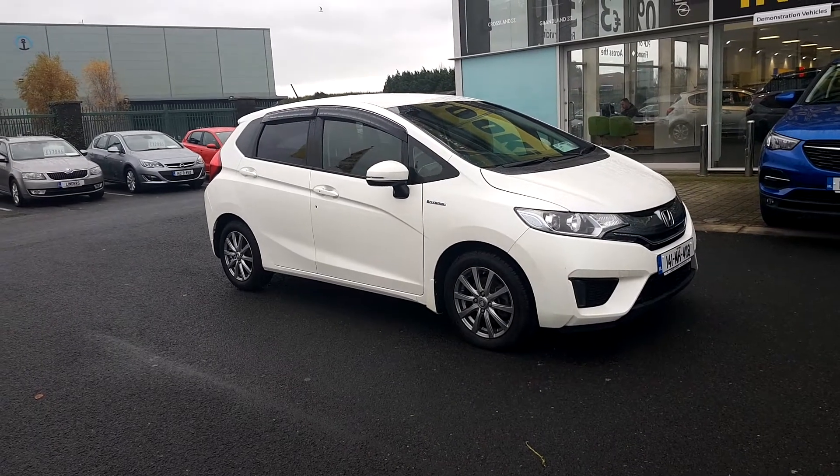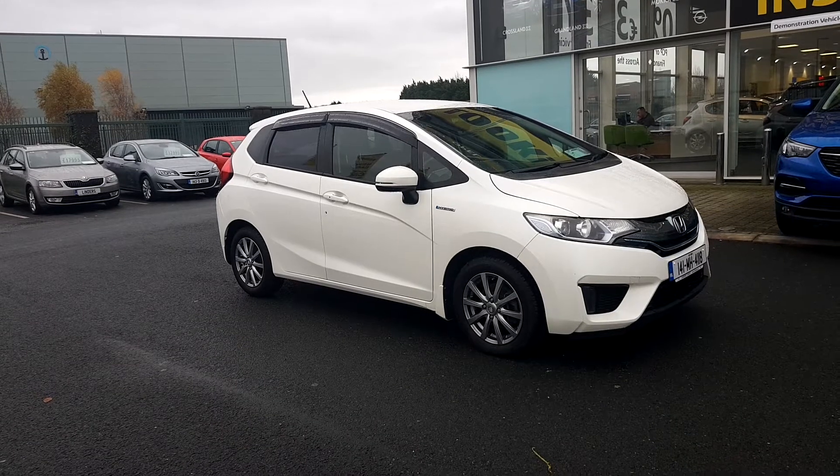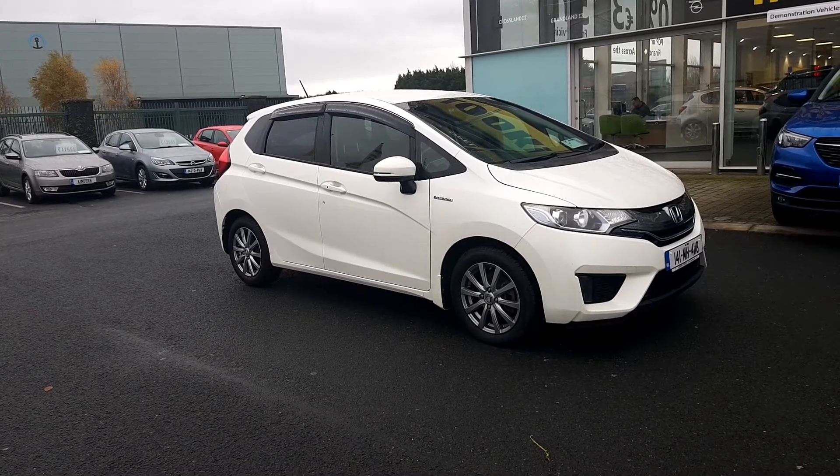Folks, Lee here in Linders Opel & Torvey. This beautiful car has just landed into stock. It's a 141 Honda Fit — it's a hybrid model.